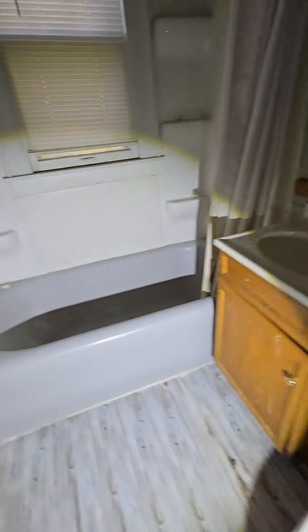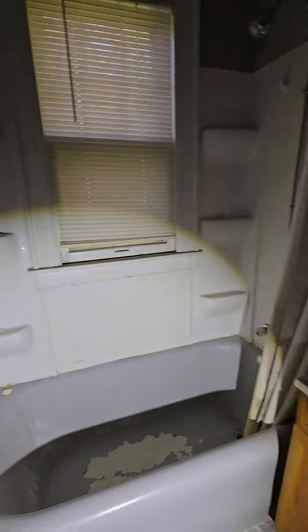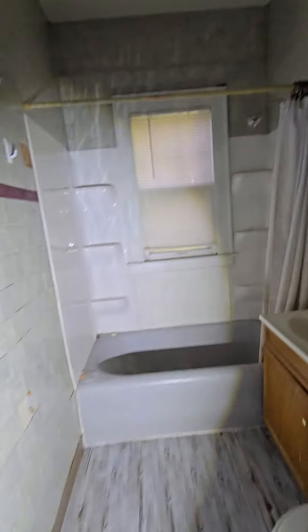Bathroom — needs some love. This one definitely needs some renovation. Another bedroom, so you got two bedrooms, one bath on the main level.